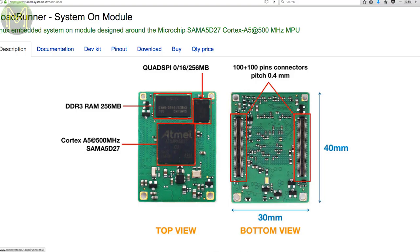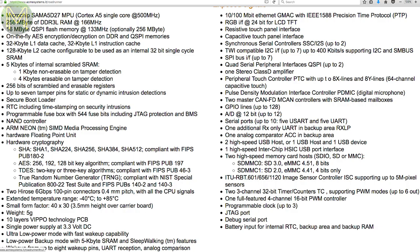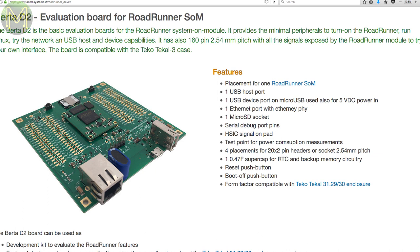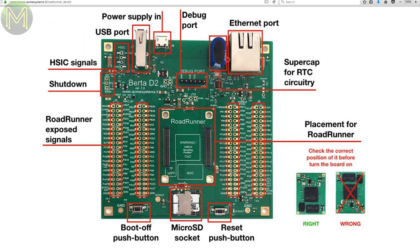Acme Systems have come out with a new SOM inventively called the Roadrunner. For €36 you get an Atmel SAMA5D27 SOC with 256MB DDR3 RAM and 16MB SPI Flash. It breaks out all the good stuff onto two high-density 100-pin connectors, including 100Mbit Ethernet, touch panel interface, 7x I2C, 7x SPI, CAN, ADCs, USB, HDMI and 128 GPIOs. You can get all of this using their €30 Evaluation Board.